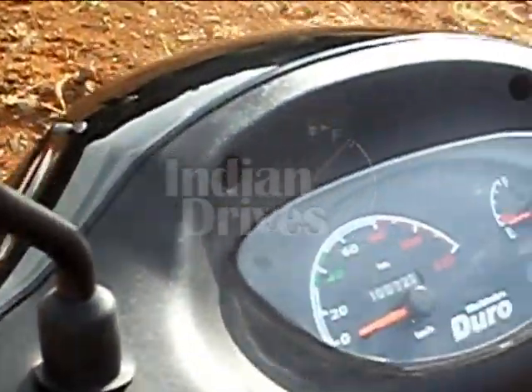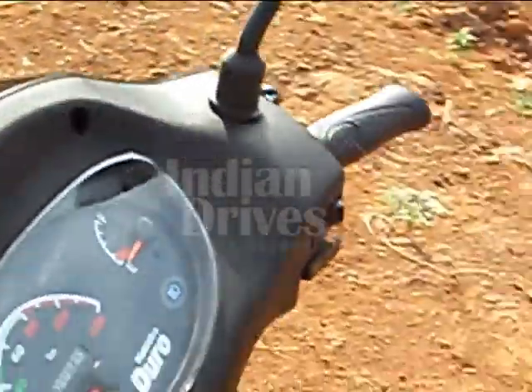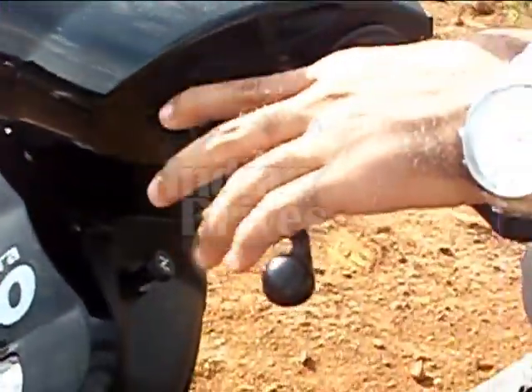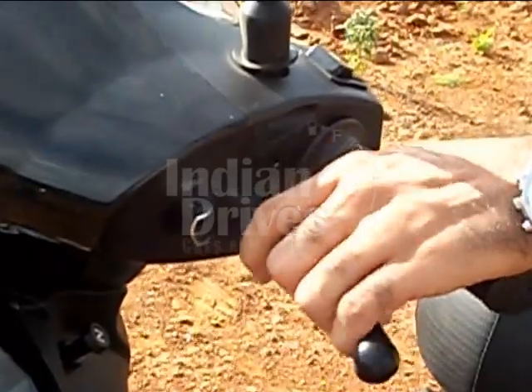The speedometer has also been redesigned with a comfortable handlebar. It also features an all new brake lever which is not commonly found in most scooters in India.